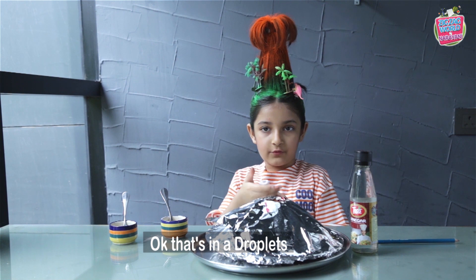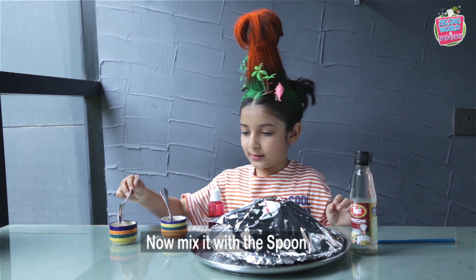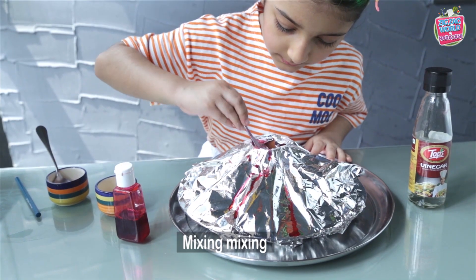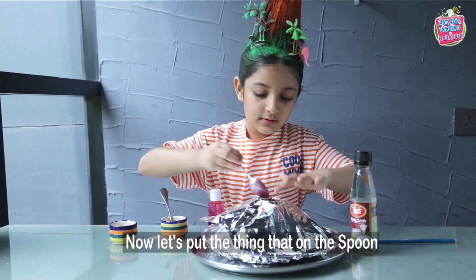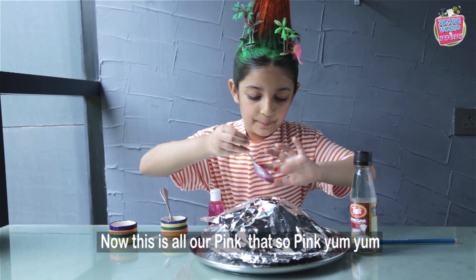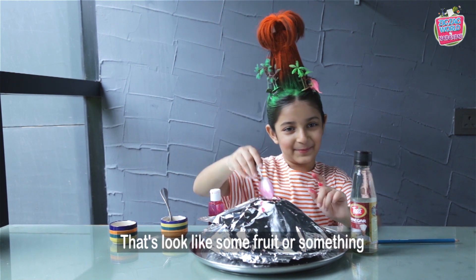Okay, that is enough droplets. So let's now mix it with a spoon. Keep mixing, keep mixing. Now let's put the thing that's on the spoon. So this is all our beans. That's so pink — yum yum. It looks like some fruit or something.